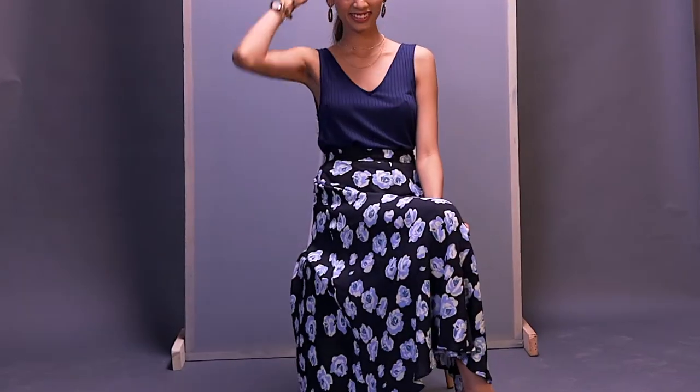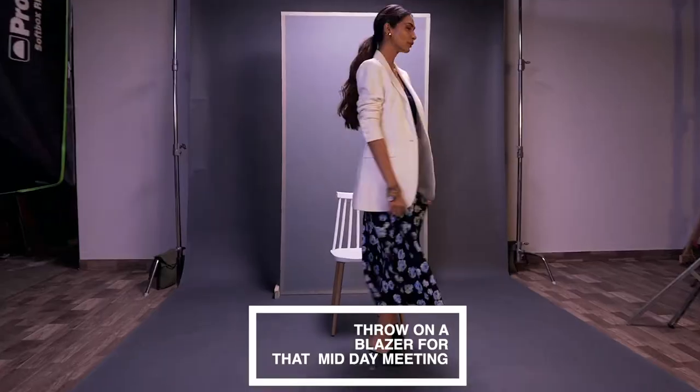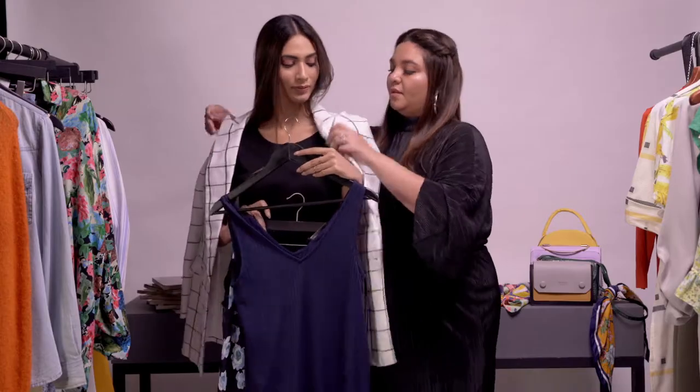Now that you have your basic outfit sorted, throw on a blazer for that midday meeting. Pick a beautiful solid color, but if you're feeling a little risky, try something like print on print.